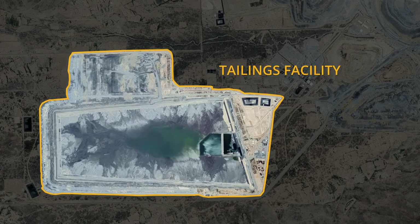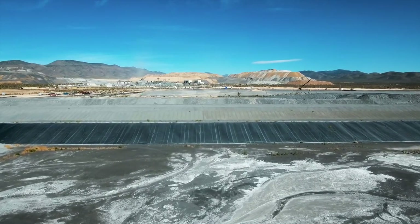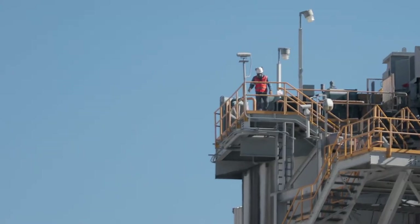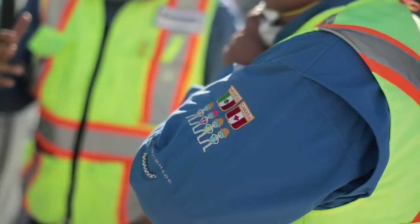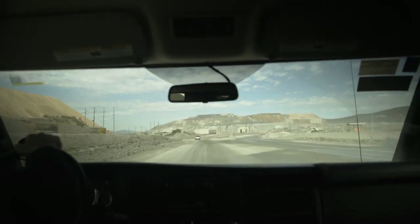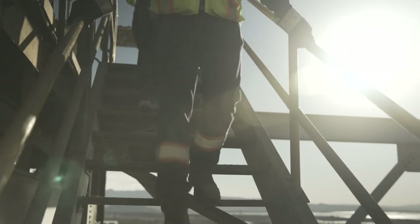The Penasquito tailings facility is 11 kilometers in perimeter, and at the western end it's about 100 meters in height. We have a network of piezometers and inclinometers that give us geotechnical data on a real-time basis, and the folks in Denver can see the same thing I'm seeing here on site. The independent technical review board — experts with 30 to 40 years of experience in tailings construction and operation — come once a year to ensure we are in compliance with Newmont and global standards, and to provide assurance that we are building it in a safe manner.